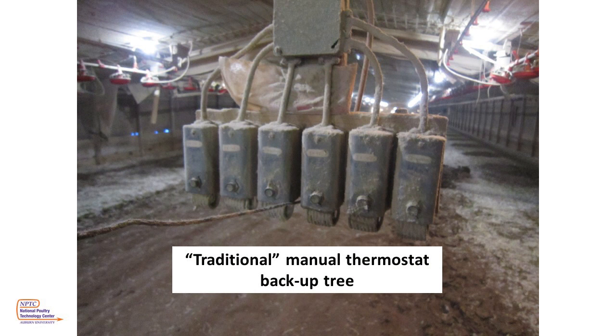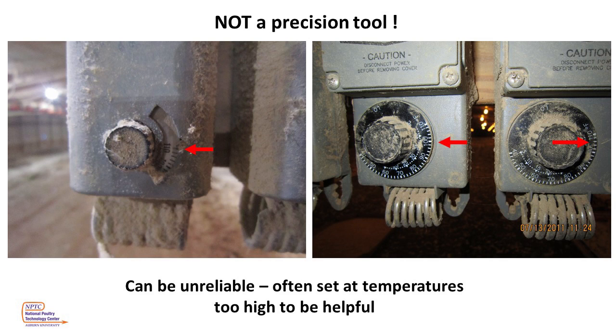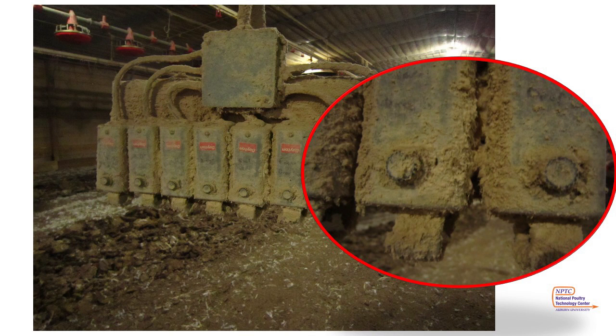Besides generators, there are other backup systems that must be attended to during an extended power outage. Here we have a photo of a traditional manual thermostat backup tree. These manual thermostats would be used to control the poultry house fans, tunnel curtains, cool cells, and heaters in the case of a computer control failure. The problem with these thermostats is they are not precision tools — there are almost always multiple fans on a single thermostat and they can easily be as much as 10 degrees off from the setting shown on the dial. To operate them in a long-term outage, they would have to be adjusted daily or more often, making them difficult to use and limiting their ability to control the house.